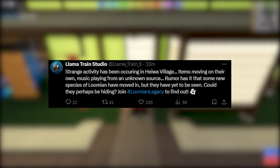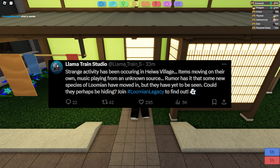Strange activity has been occurring in Hiwa Village — items moving on their own, music playing from an unknown source. Rumor has it so many species of Lumions have moved in. Though they have yet to be seen, could they perhaps be hiding? Join Lumion Legacy and find out.